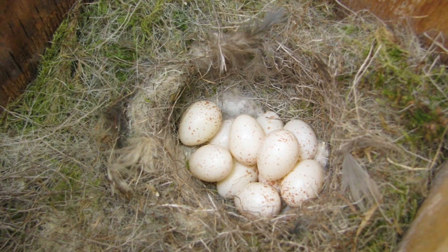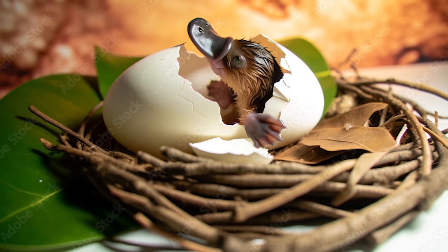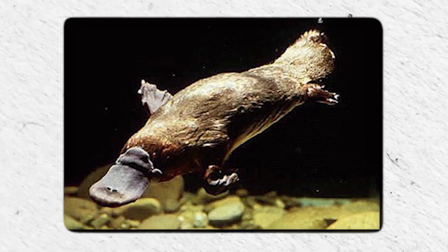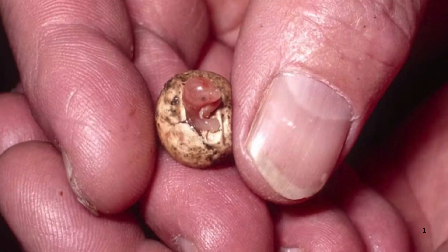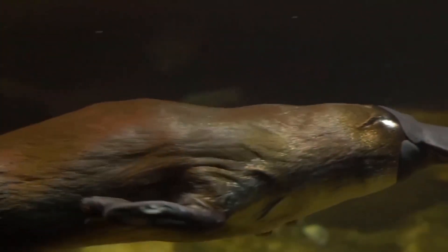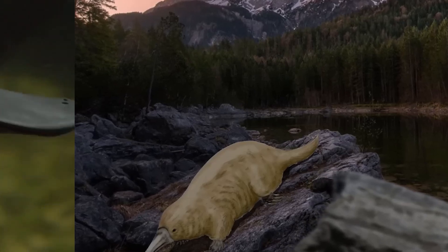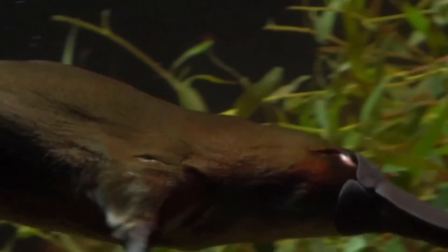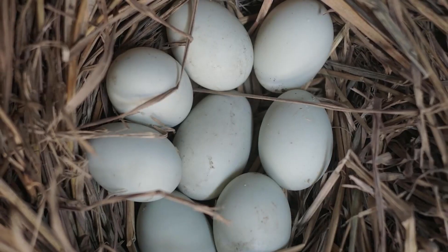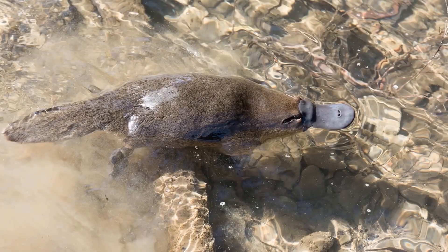These eggs are carefully laid in a burrow, which the mother seals off with mud to protect them from predators and environmental hazards. The female curls her body around the eggs, incubating them with body heat. After about 10 days, the eggs hatch, and out come tiny, blind, jellybean-sized babies. Platypus mothers don't have nipples — instead, they sweat milk through special pores in their skin, which the babies lick off her fur. This ancient creature has baffled scientists since its discovery, and its eggs are a rare window into how mammals may have evolved from reptiles millions of years ago.